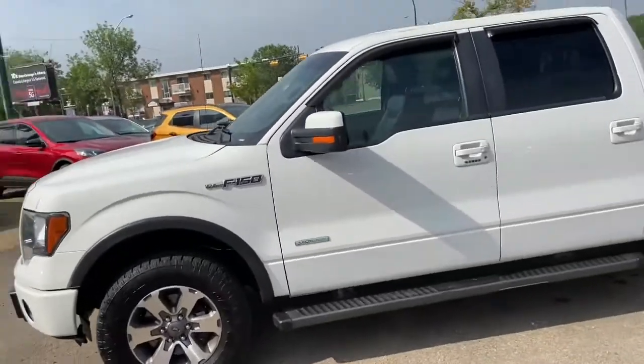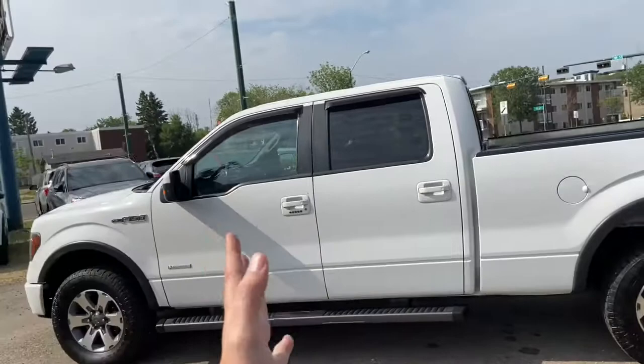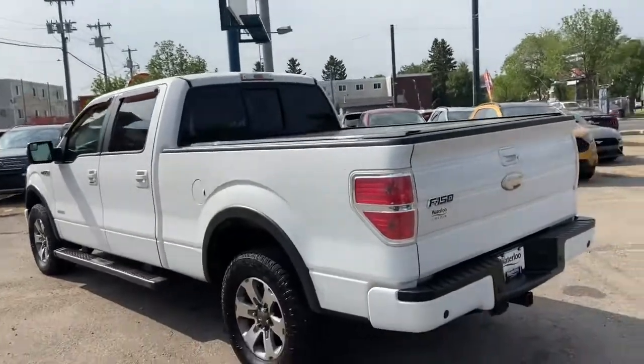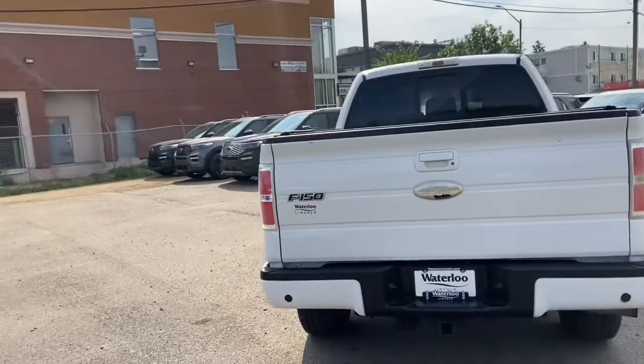We have alloy wheels and running boards. This truck seats a total of five passengers — two in the front, three in the back. Around the back end you have the extended six-and-a-half foot box with the rear sliding window, a hard tonneau cover, and reverse sensors.